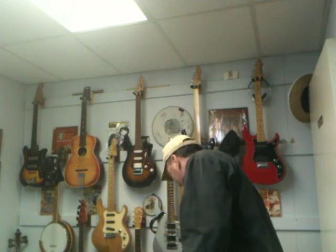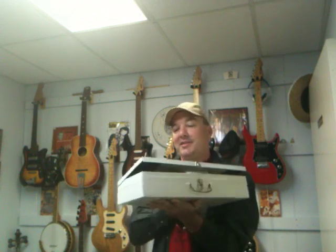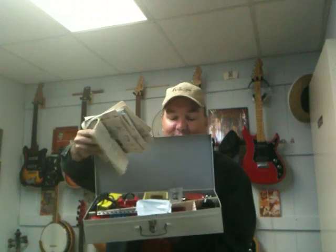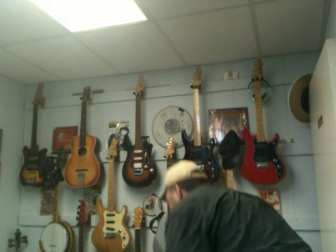I picked up this erector set — paid three dollars for it. It's got everything in it, and it's from the 70s. Check out what erector sets are going for — that's a great find. I'll let you know later what it sells for. I got so much stuff this weekend there's no way I'd have time to show everything.